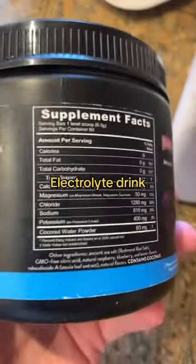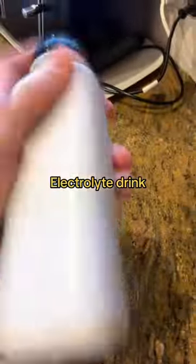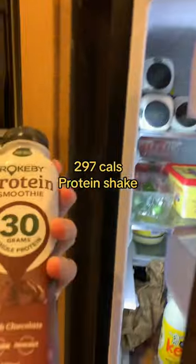Did forget the electrolyte drink, so we're having one later in the day — just chuck that in the bottle, mix it up, and scull that down. And then lastly for the day, a 297-calorie protein shake. And that is all.